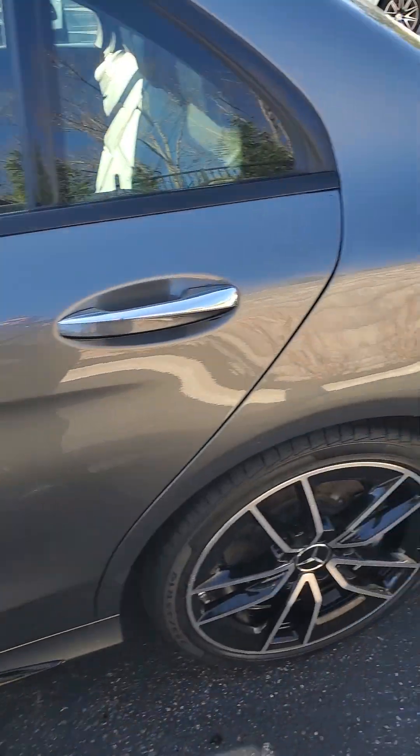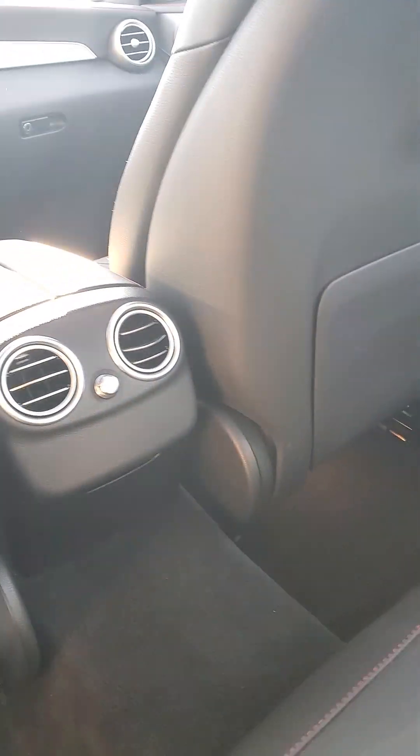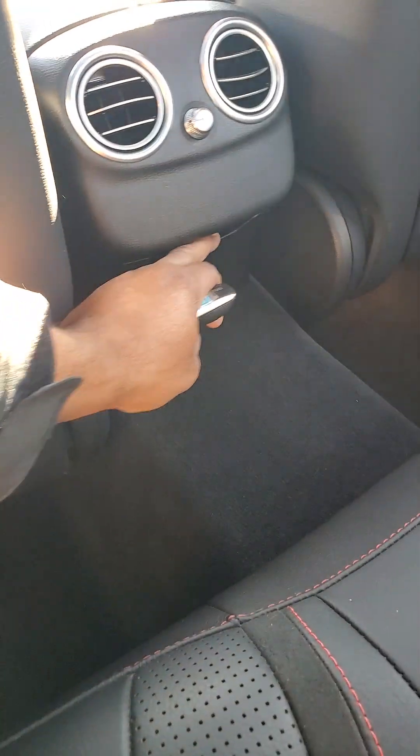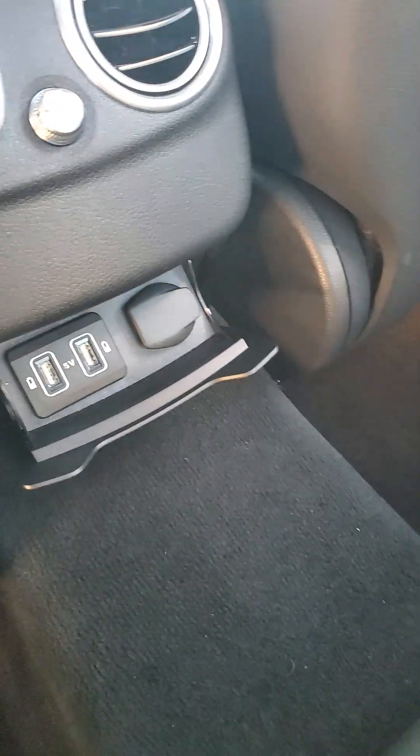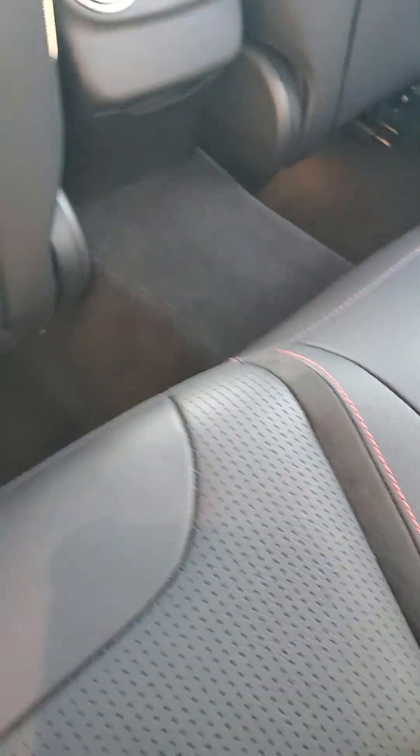As we head to the back seat, the vehicle does fit five full-size adults. There is a seat belt in the middle, though I'd probably stick with four. There are vents in the back for your rear seat riders in case they get a little too hot or too cold. You also have USB ports and a lighter outlet for charging electronics.